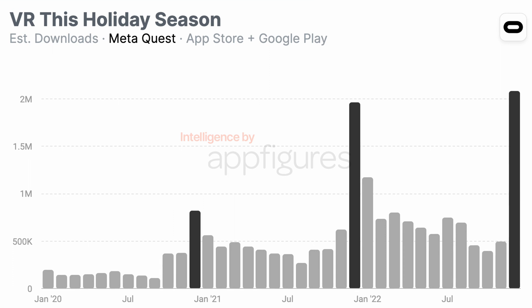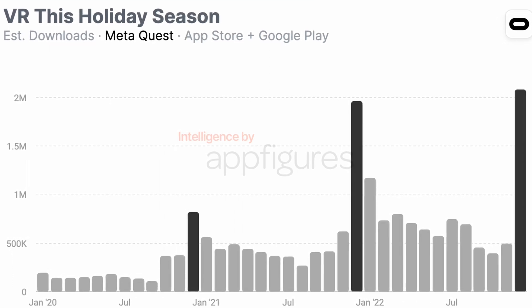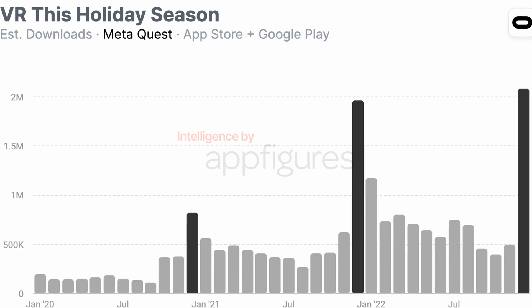According to our estimates, Meta Quest — the app necessary to set up a new VR headset — crossed 2 million downloads in December, and that's the first year downloads crossed the 2 million mark. This should be good news for VR, especially for Meta, which suffered a lot in 2022, but it isn't exactly.